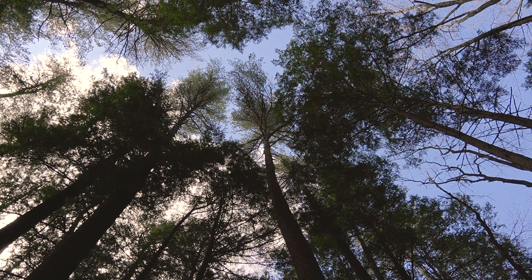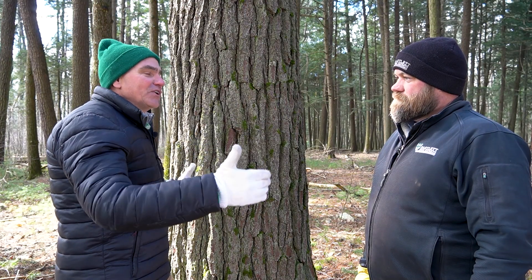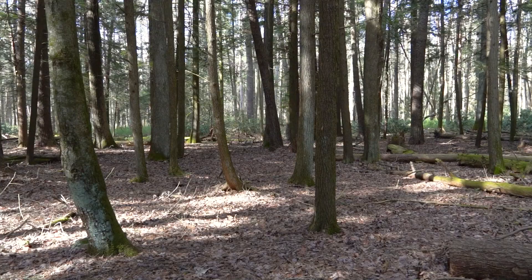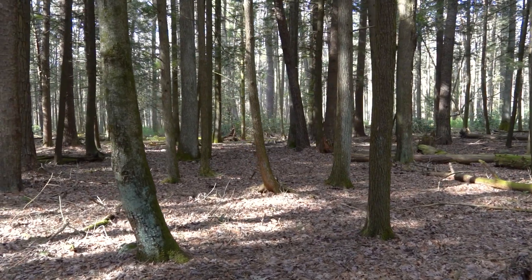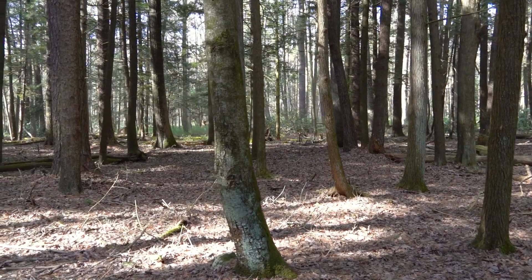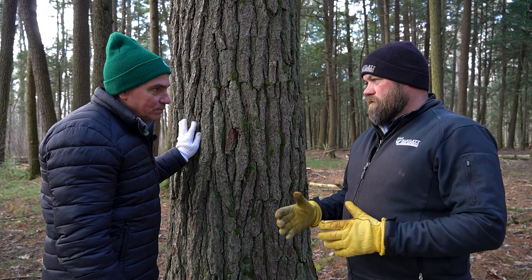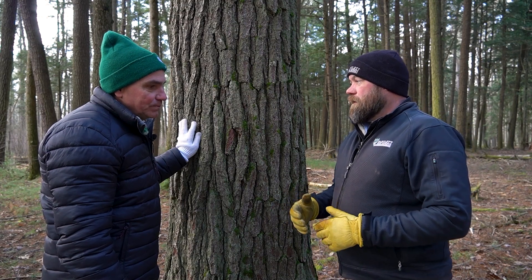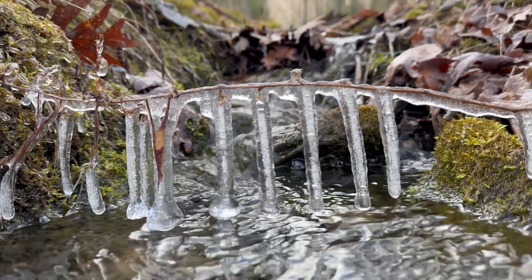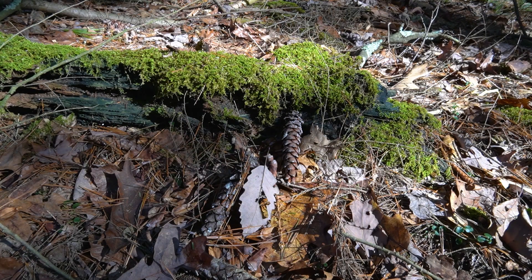Eastern white pine has a pretty broad range from Georgia up into Maine, but most areas along that range are going to be at higher elevations. It tends not to be a coastal tree — it likes a cooler environment. Eastern white pine can be sensitive to prolonged periods of increased heat. Here in a native woodland setting, the temperature is definitely 10 to 15 degrees cooler than what we see in the urban environment.